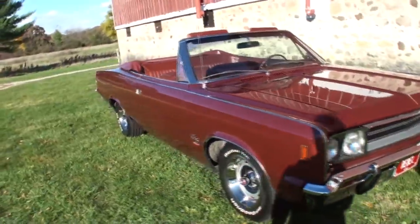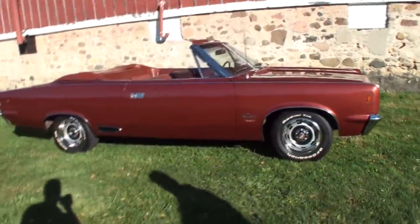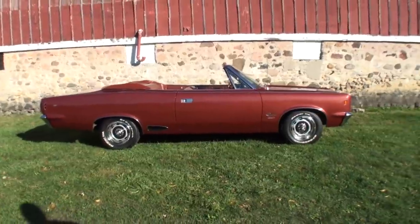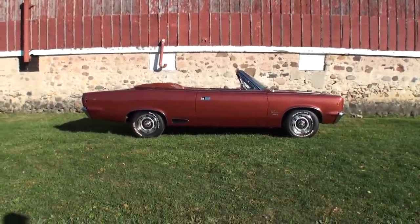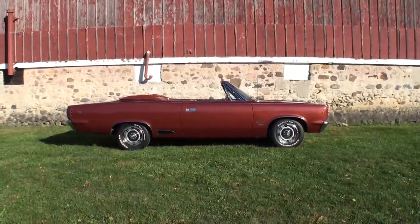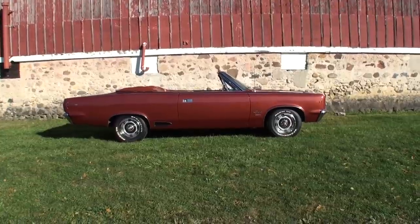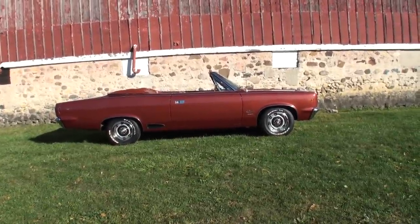This was a one-year-only color in 1968 — it's called Calcutta Russet. It's got a lot of metallic in it. In this bright sun, it's got a coppery kind of bronze color to it, but in the clouds or at night it looks more of a burgundy color. So it's kind of a cool color.